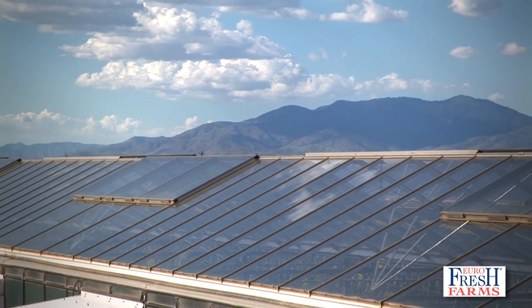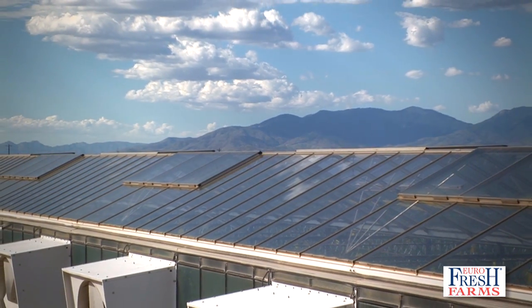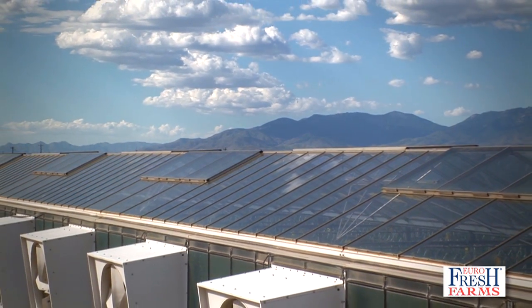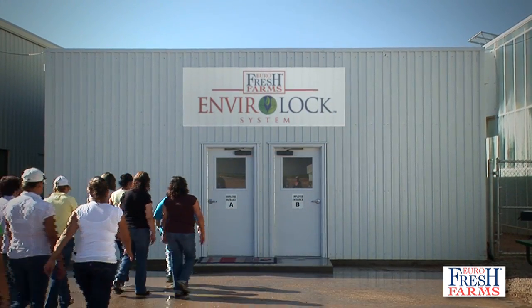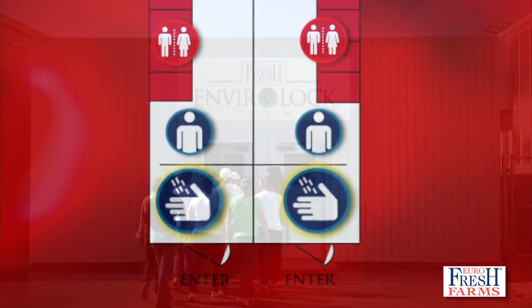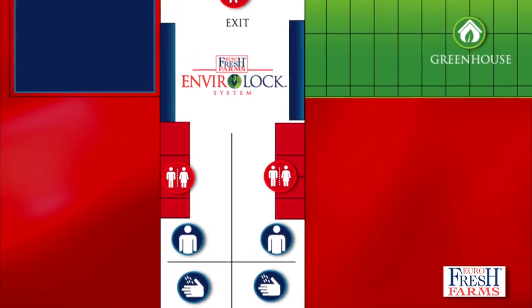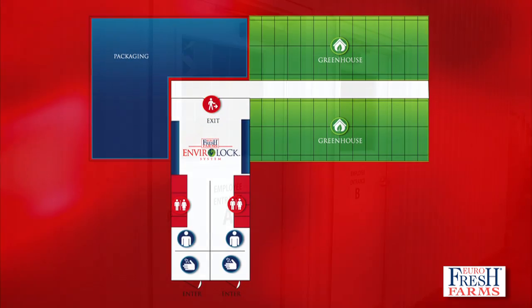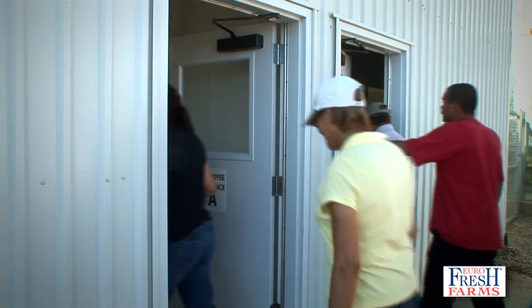Daily, the team at Eurofresh seeks sustainable and innovative ways to continue to deliver the highest standards in food safety and food quality. The EnviroLock System elevates the food safety protocols by creating a more controlled environment. The process begins before anyone enters the greenhouse facilities.